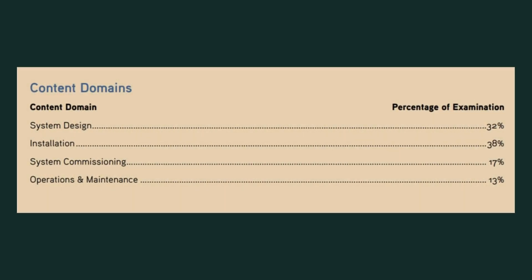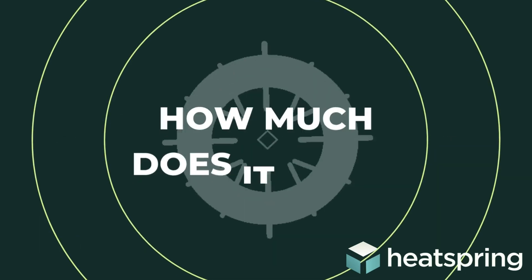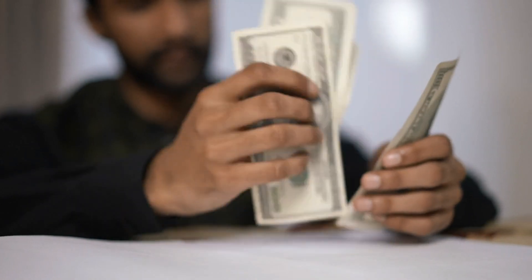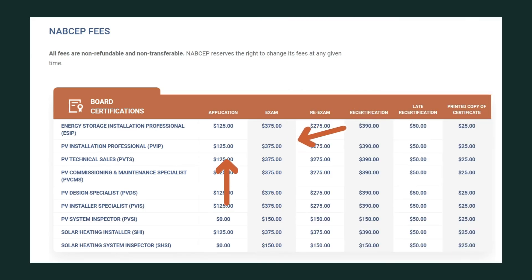Here you can see the main domains of the NABCEP PVIP exam. The exam itself costs essentially $500 total — there's a $125 application fee and then a $375 exam fee. In the event that you don't pass the exam on your first attempt, which many people don't, the retake fee is an additional $275.